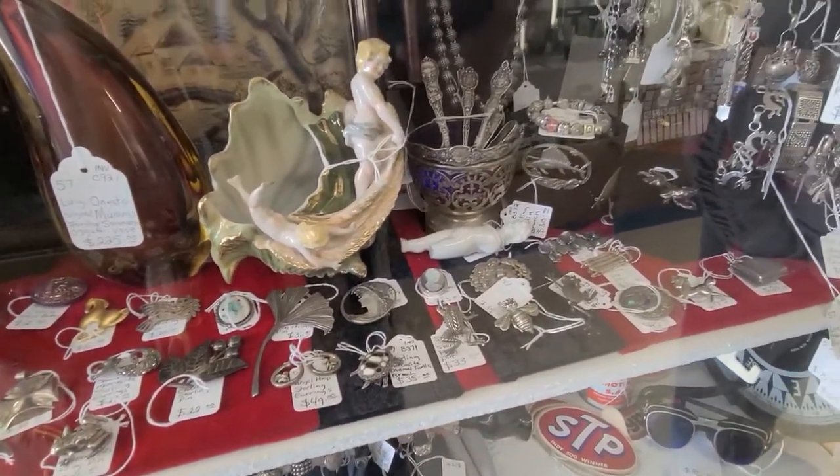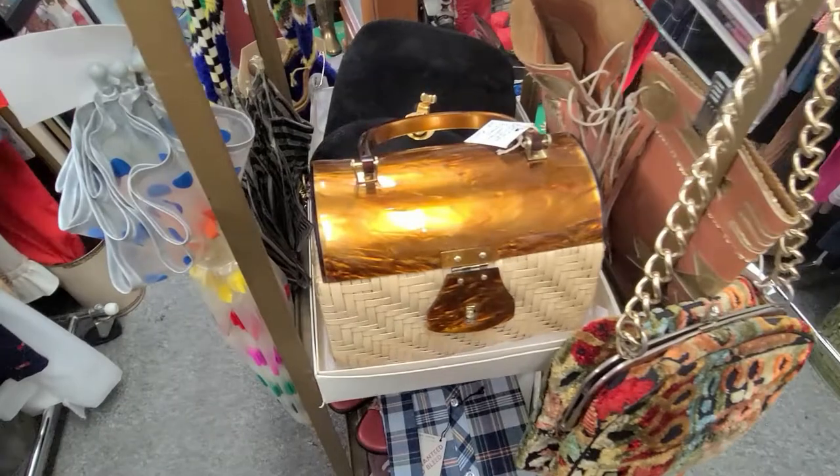Look at that bowl with spoons — so pretty. There's a lot of pretty things to see today.